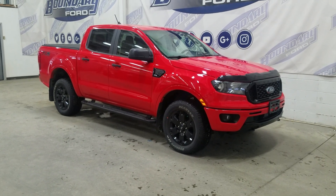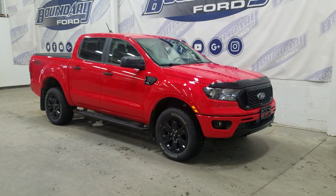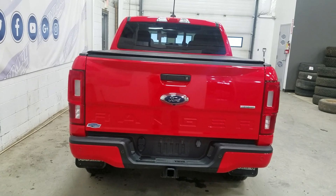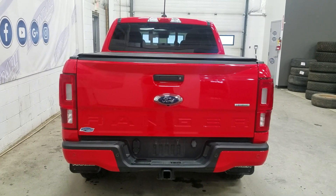As well as black handles and black mirror caps. This 2020 Ranger also comes with a remote start, as well as an engine block heater. At the rear we have a power lift tailgate, as well as a rear camera with reverse sensing systems.